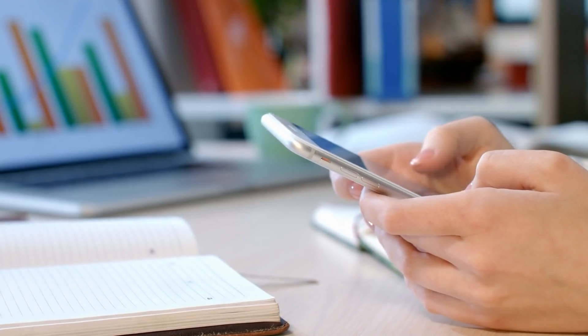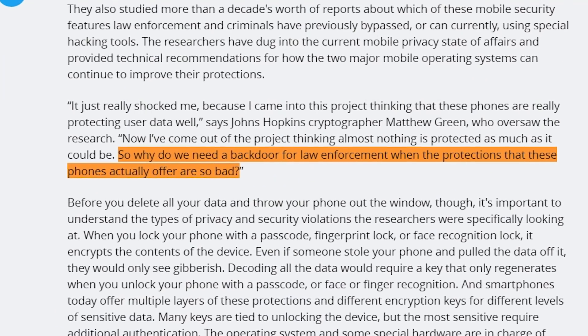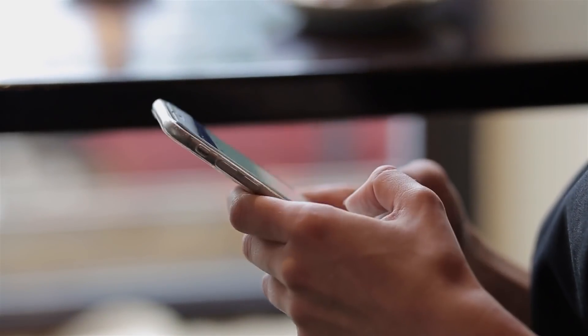But one of the cryptographers involved in the research concluded with saying, 'So why do we need a back door for law enforcement when the protections that these phones actually offer are so bad?' So let's break down their findings.